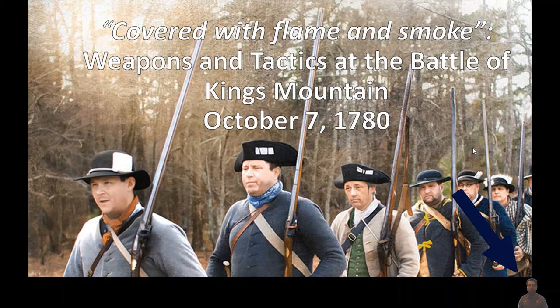Hey everyone, Ranger William here from the Overmountain Victory National Historic Trail. What we're going to be doing with this series, Covered with Flame and Smoke, is chopping this up and looking at the different weapons and tactics used by the Overmountain Men, the Yadkin Valley Patriots, other patriots involved on the Overmountain Victory Trail and the Battle of Kings Mountain, as well as the Loyalist defenders, the local militia, and the Loyalist Provincials under Patrick Ferguson.